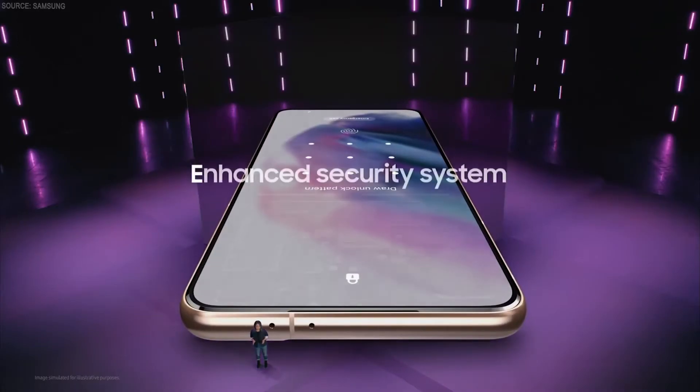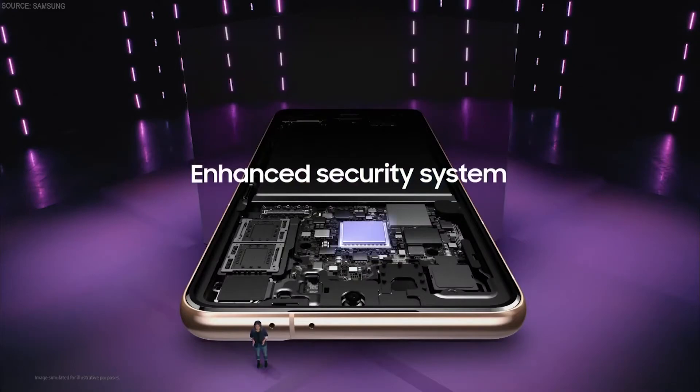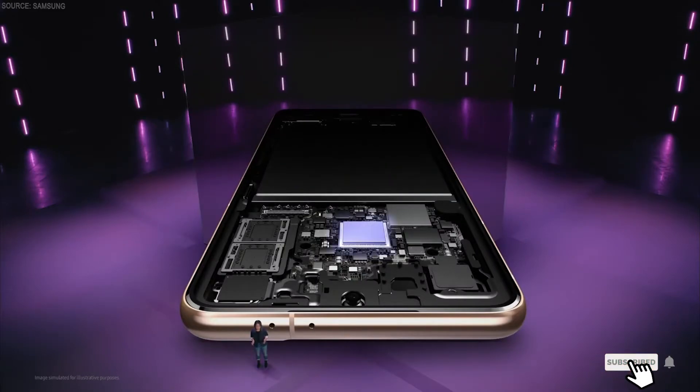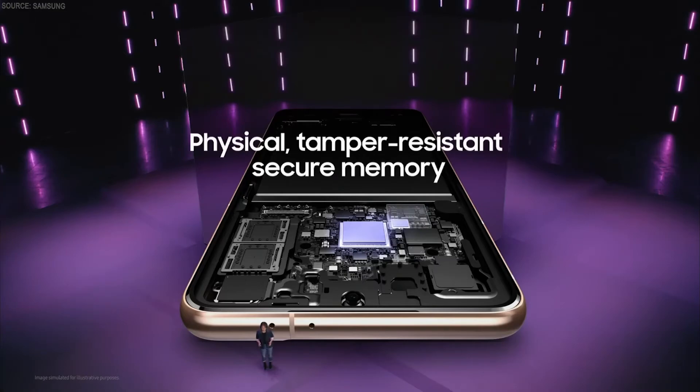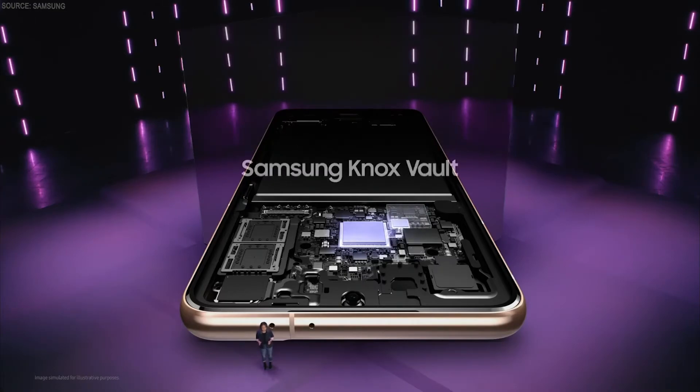At the heart of our enhanced security system is a secure processor, which is engineered to ensure that your data stays protected even against advanced hardware attacks. For the S21 series, we worked closely with both Qualcomm Technologies and Samsung's system LSI business to develop a secure processor that meets our stringent security requirements. In addition, we brought a whole new layer of protection customized for this processor by adding a physical tamper-resistant secure memory. We call it Samsung Knox Vault.